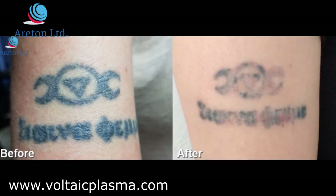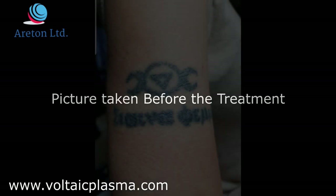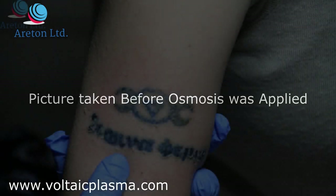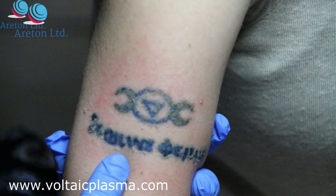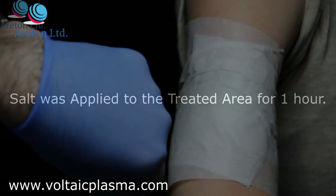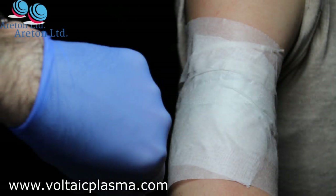These are the before and after results of a tattoo fading procedure done in only one session. This is the before picture taken just before the treatment started. Here is the picture taken just before osmosis was applied. A spray osmosis operation was used for this particular treatment — sterile salt was applied to the area and left for about one hour before it was washed off.